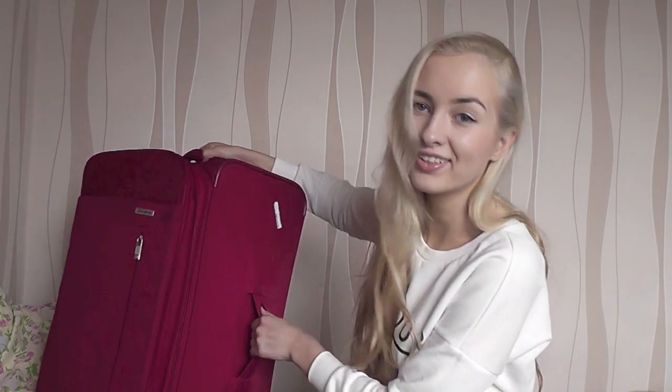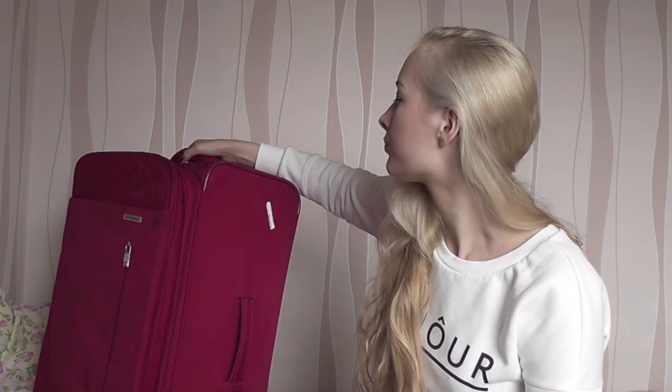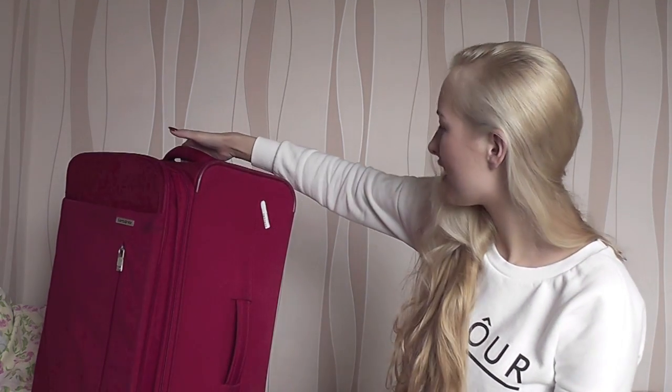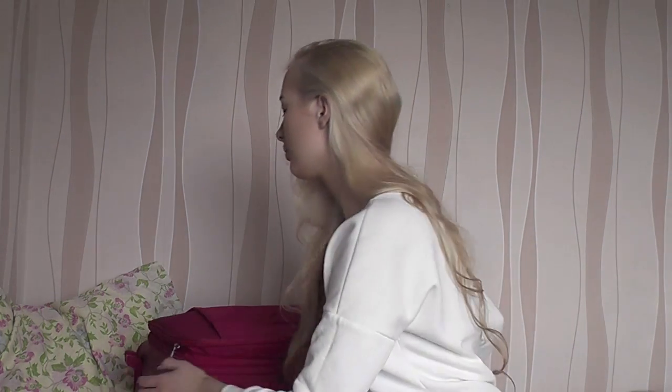So this is my luggage — it's just a red Samsonite. I cannot lift it. I got it for my birthday last year or two years ago. I love it. It's a bit dirty because I've been traveling quite a bit, and it's way too heavy, so only the men in my family and my boyfriend are able to carry it.